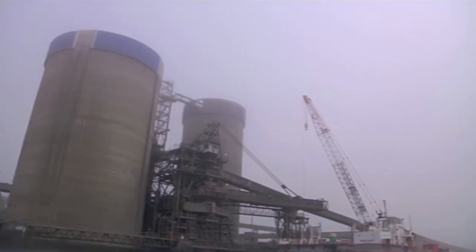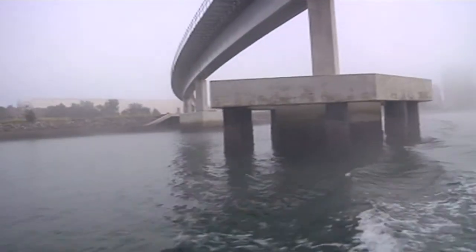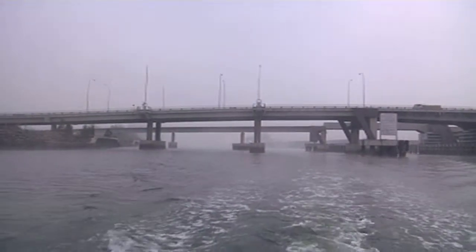The main reason they're here, I think, is three things. One is it's very protected from storms. Two is there are lots of fish here. And three is there don't seem to be any sharks in here — it's a bit shallow for sharks.